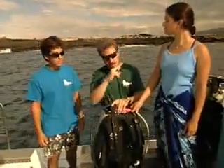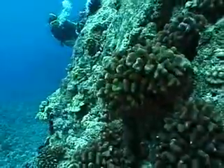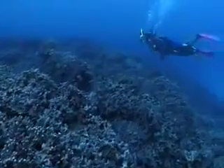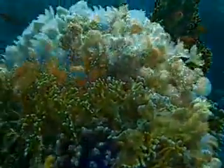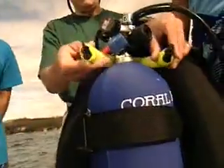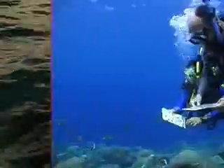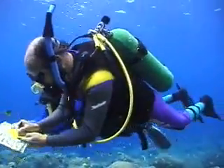Scuba divers are on the front lines of reef conservation. We can make a big difference in protecting the reef ecosystem as divers and as ambassadors for the underwater world. During this program, we'll dive on the reef and learn the four steps to responsible reef diving and master the dive skills we need to protect these incredible living structures. Plus, we'll discover other important things we can all do to protect coral reefs for future generations.